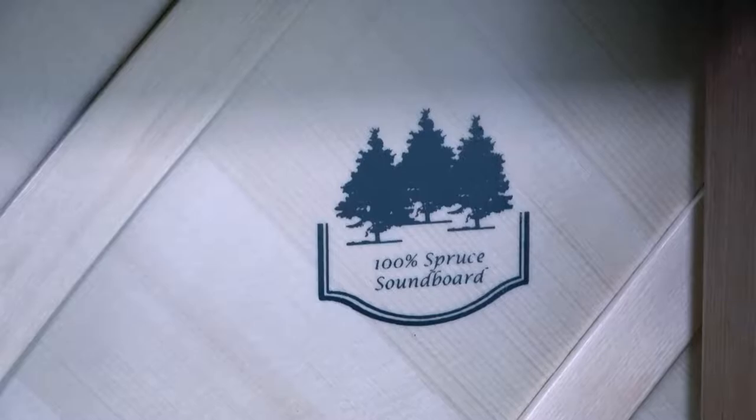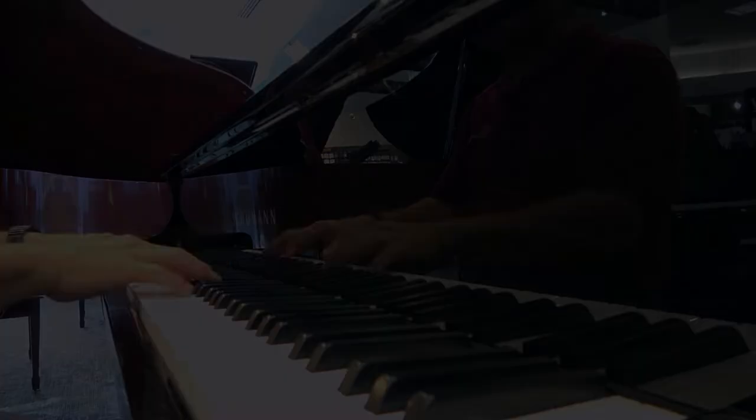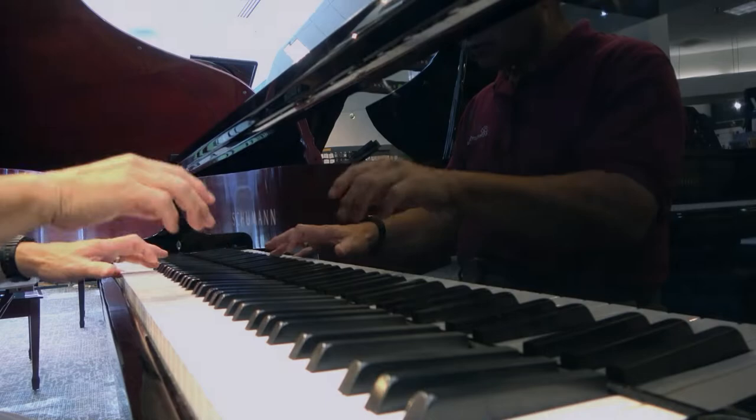Every piece of the Schumann piano, from the custom strings to the spruce soundboards, have to work together to produce a pleasing tone and touch for the player, and thus harmony is literally built into every Schumann piano.